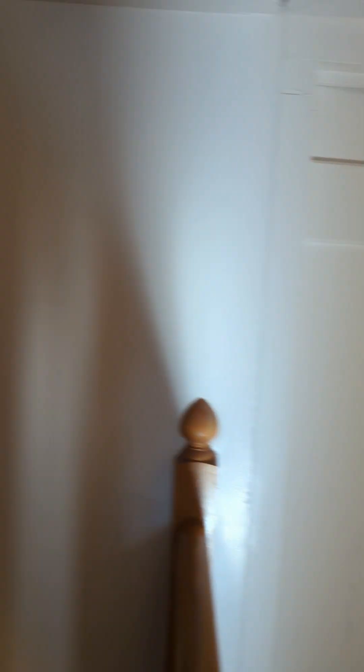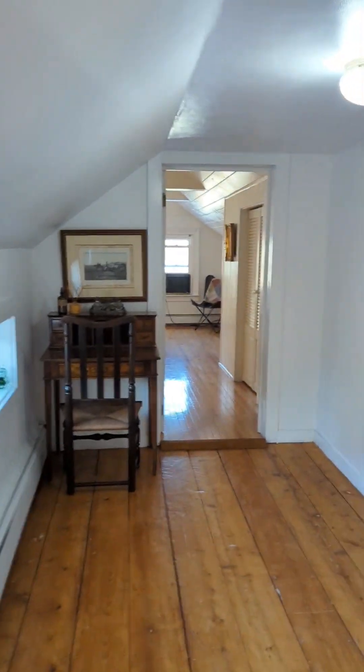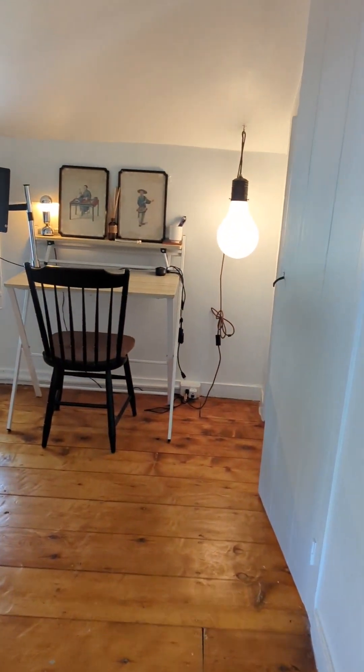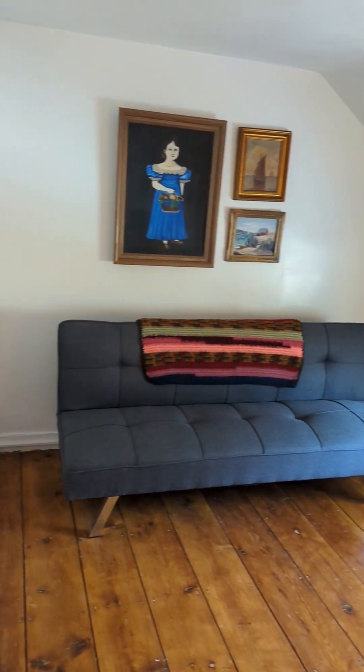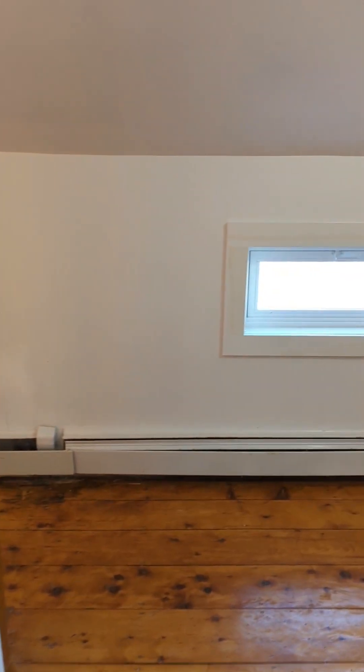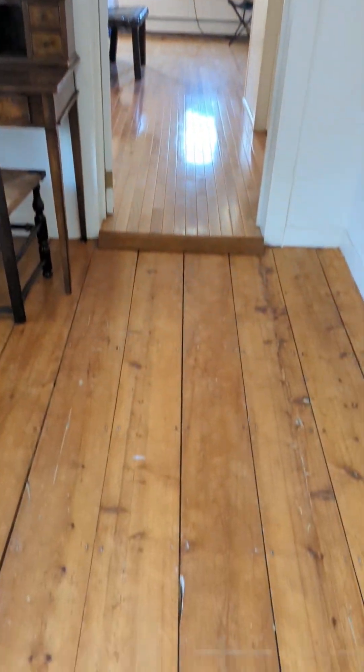There's a door here to the bedroom we're about to take a look at. This is the second bedroom, which also has a closet left — that doorway leads back out to the hallway. And now let's go check out the primary. I love these floors, by the way.